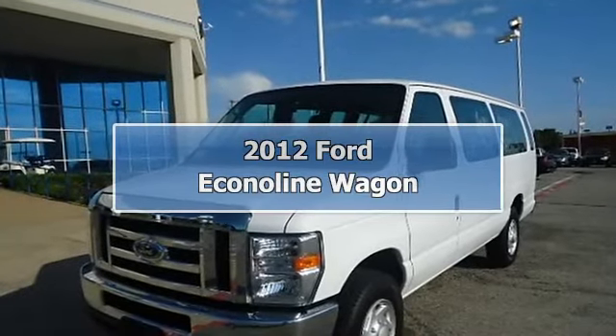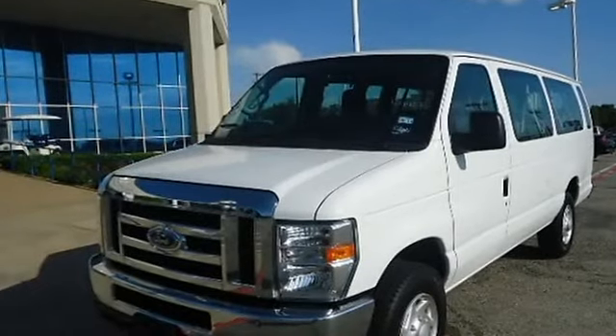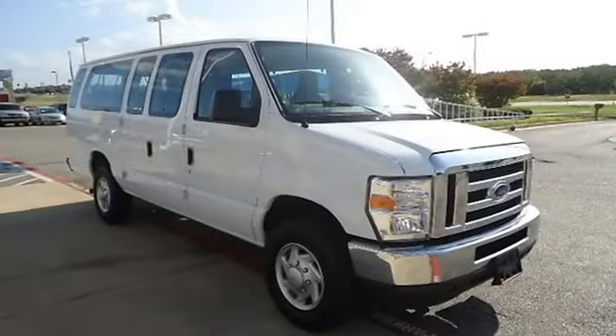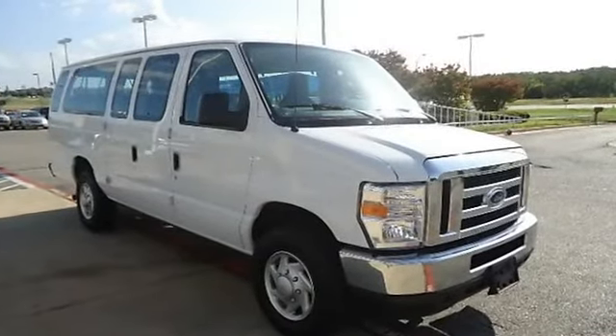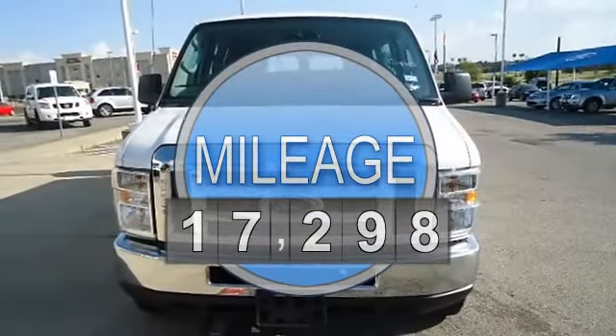This 2012 Ford Econoline XLT Wagon is offered to you for sale by Blake Utter Ford. 15 passenger, power windows, power locks, power mirrors, tilt, cruise, rear air, and much more.